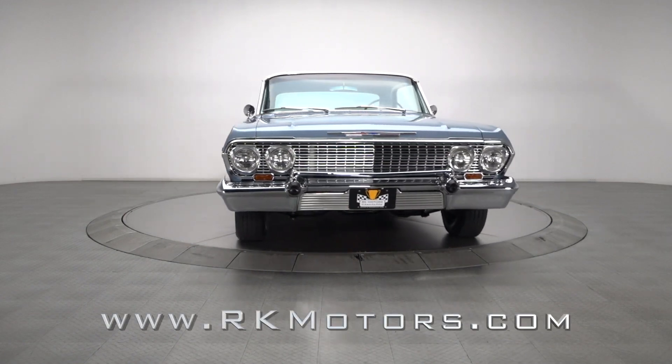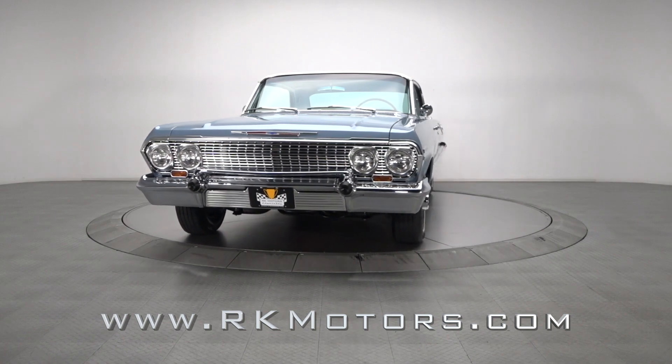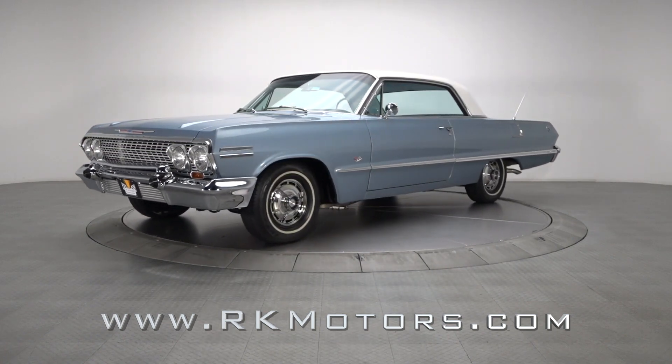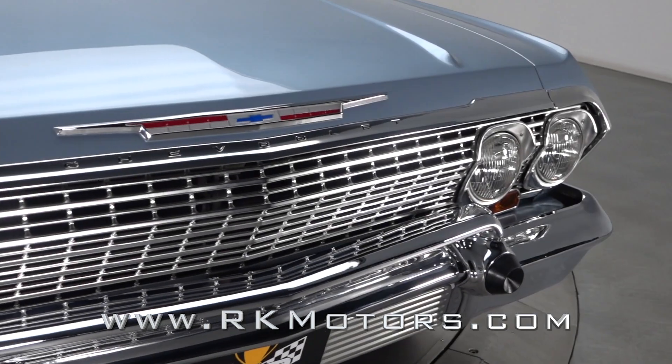How do you take a full-size superstar from America's most prolific automotive brand and make it even better? You add size, load up the option sheet, and birth a brand new legacy.